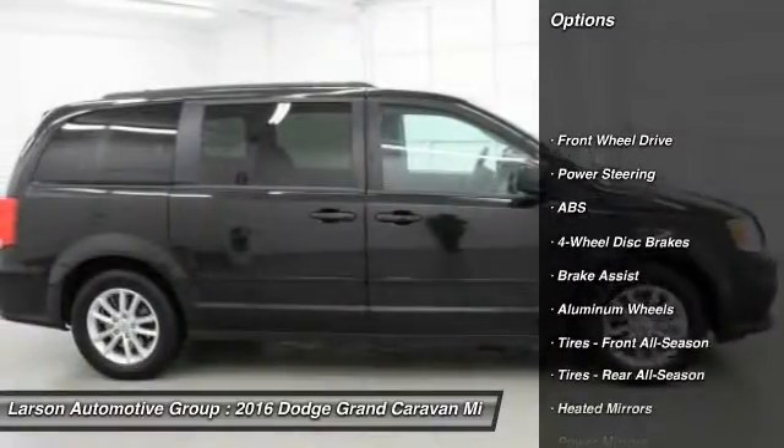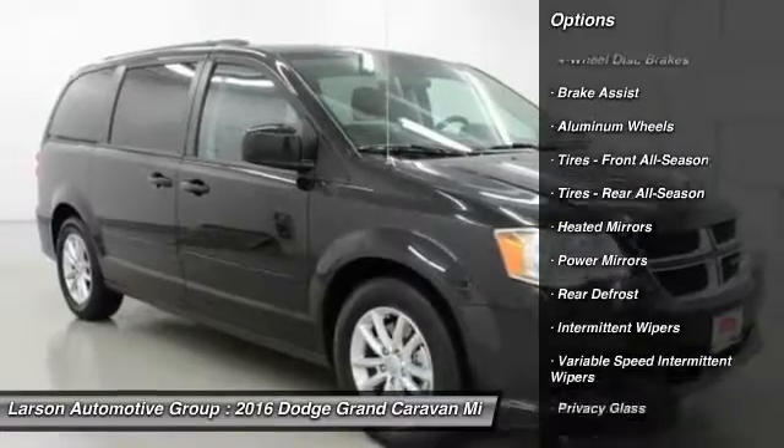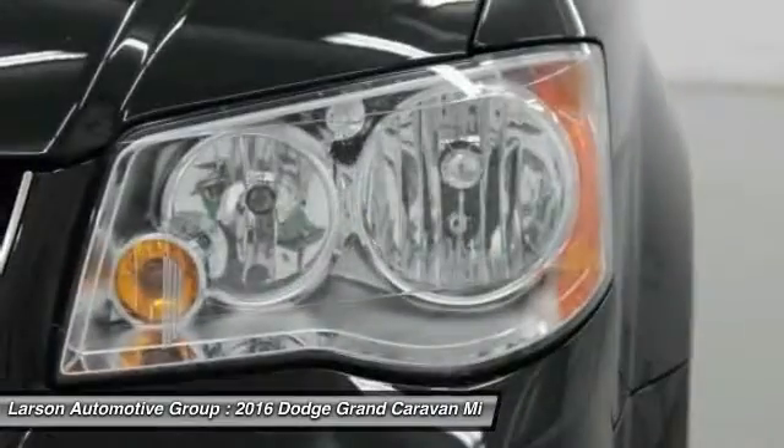Stability control, power liftgate, traction control, anti-lock braking system, keyless entry, steering wheel audio controls, adjustable steering wheel, driver airbag, power steering, aluminum wheels.